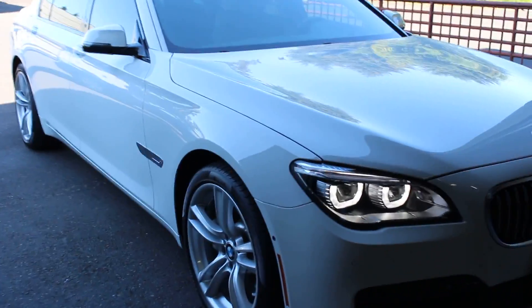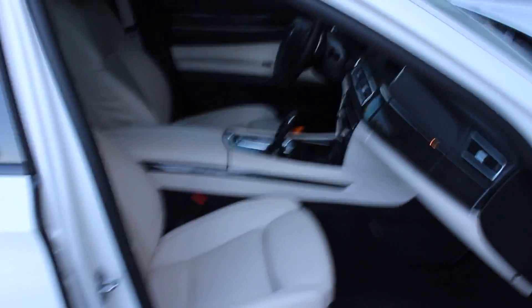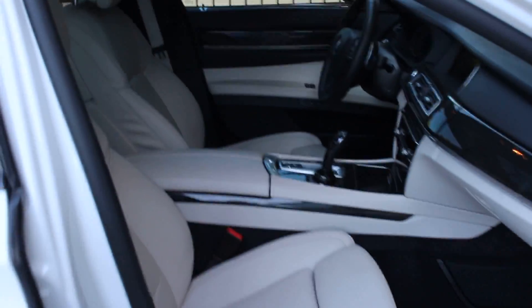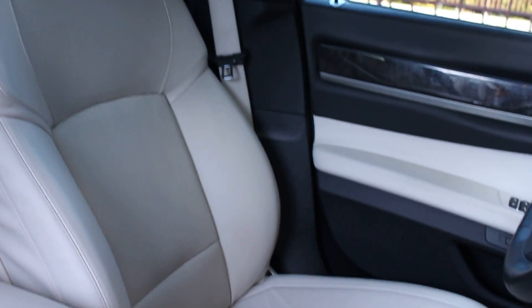We're going to take a quick look inside your new 2015 BMW 750 at the interior, just to see how nice it is. Everything about this car feels new. With only 10,000 miles on it, it represents well — and this is a non-smoker.